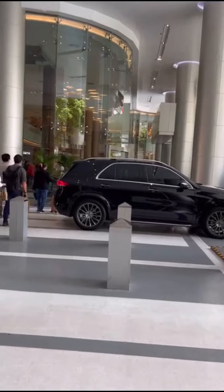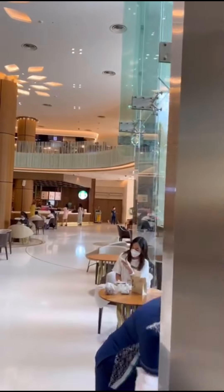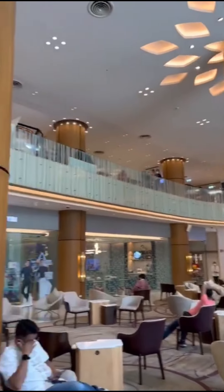The Bumrungrad Grand International Hospital is super nice. Some people say it's too expensive and only for the rich, but I've gotta disagree with that — I'm definitely not rich and I found it pretty reasonable.